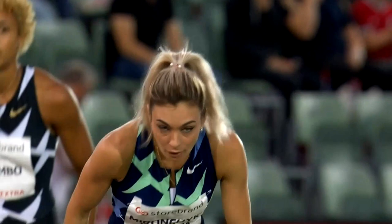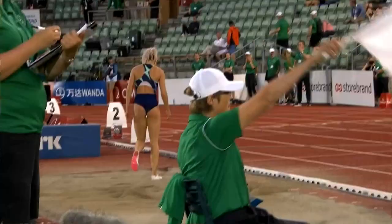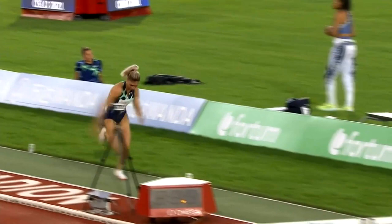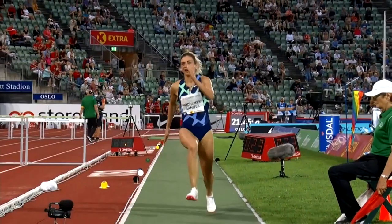Maronchik Ivanova, next to go. 6.61 to beat. That looked close — is that a white flag? She's not going to beat the 6.61 either way. She does get the white flag. Just a look at this — bronze medallist at the Worlds all the way back in Daegu in 2011. Right on the board, pretty good, just two or three centimetres behind there. But at 6.61, Spanovic will hang on, because it's 6.58 — 6.58 for Maronchik Ivanova.